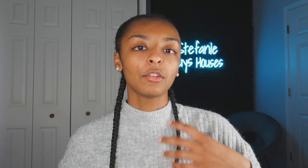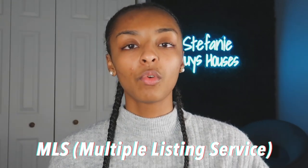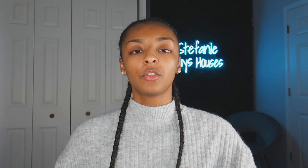With fix and flipping, you really do not need PropStream, a dialer, or the skip tracing service because you're not out there looking for deals. Typically you're getting deals from wholesalers, Facebook, or the MLS. So you don't need those lead generating platforms. But if you do plan on generating your own leads for fix and flipping, definitely get PropStream, BatchDialer, and all those systems so you can generate your own leads.